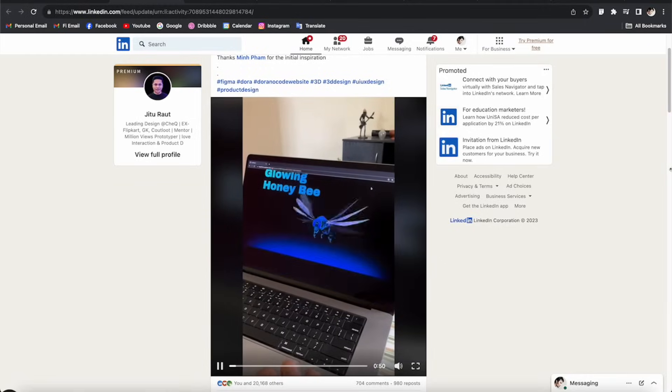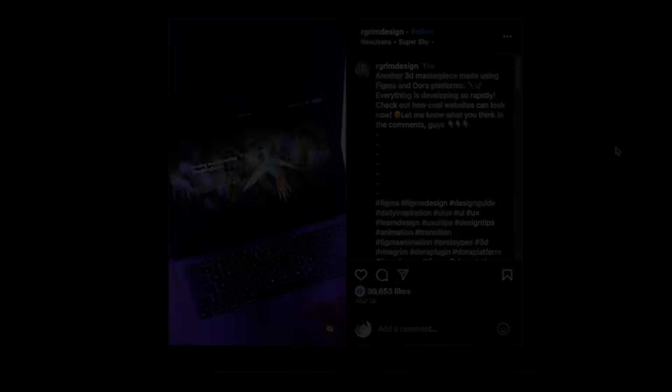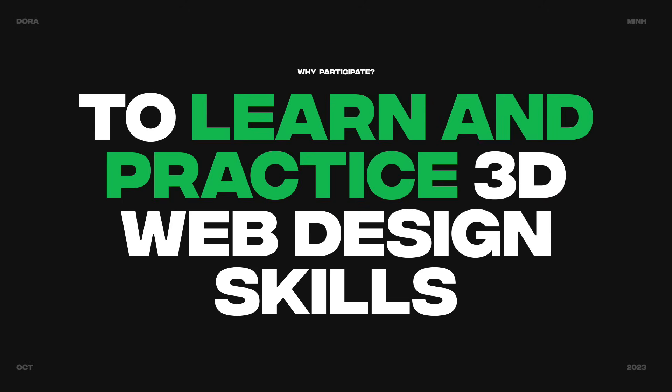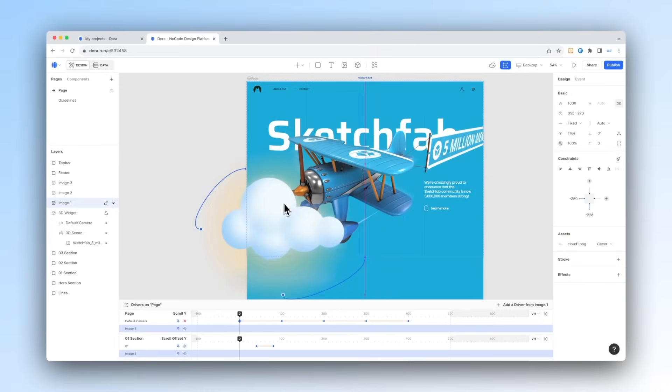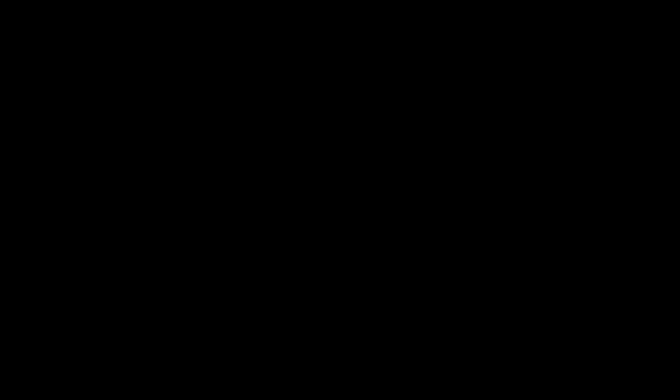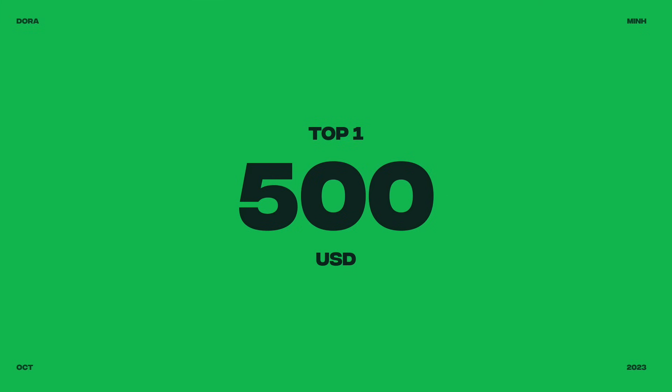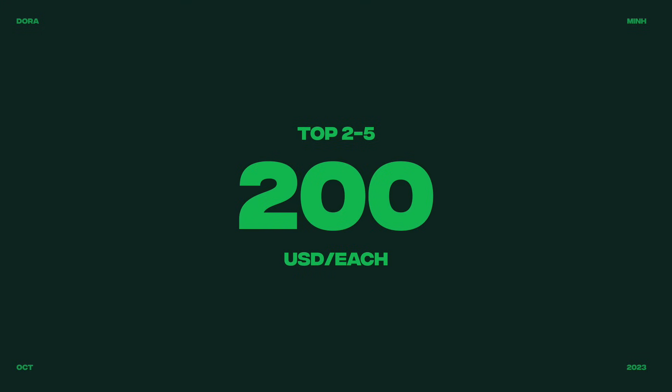The winners will be the ones who create the most creative and well-done landing page, voted by our credible judges and social media. Number 1: it's a great chance to learn and practice 3D web design skills with Dora — no experience needed, we have plenty of tutorials to get you started. Number 2: you'll have a chance to win cash prizes. The winner takes home $500 USD, and the 4 runners-up from top 2 to top 5 will receive $200 each. It could really help if you use it wisely, like signing up for your favorite online course or buying 3D models to learn more with Dora.